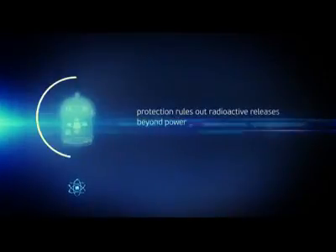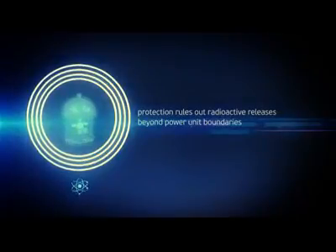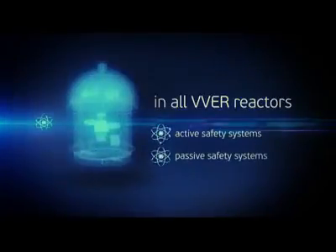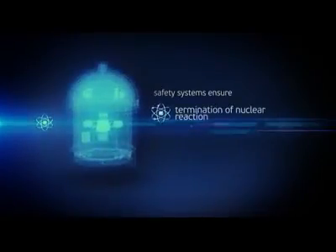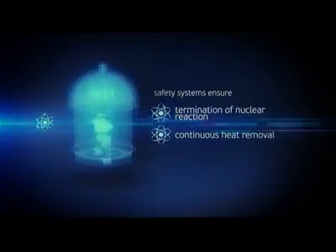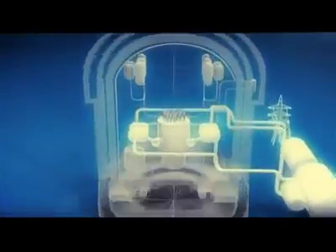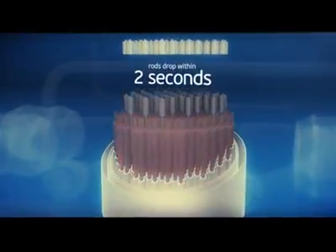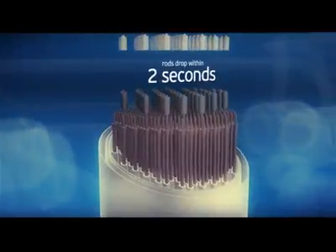A system of four physical barriers constituting the defense-in-depth approach excludes radioactive releases beyond the power unit in case of an emergency. All VVER reactors include passive and active safety systems, which in combination ensure three basic goals in case of emergency: shutdown and termination of the nuclear reaction, provision of continuous heat removal from the nuclear fuel and power unit, and prevention of radionuclide releases beyond the containment. In emergencies, to terminate the nuclear reaction, boron carbide scram rods are inserted into the reactor core. The rods hang over the core kept by electromagnets and drop by their own weight within two seconds, absorbing neutrons and terminating the chain reaction.